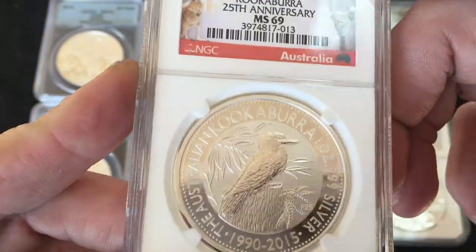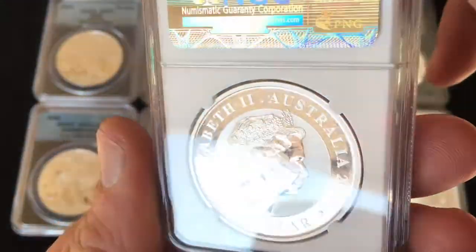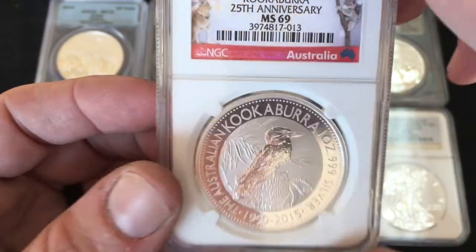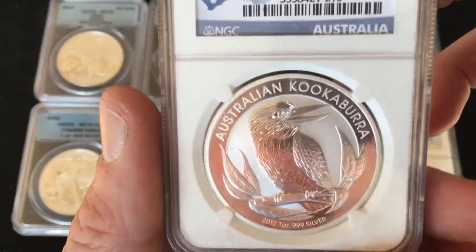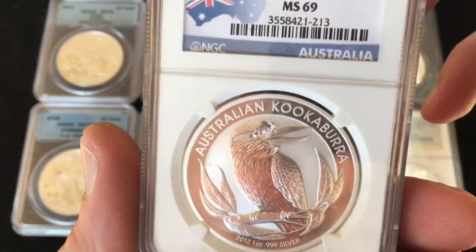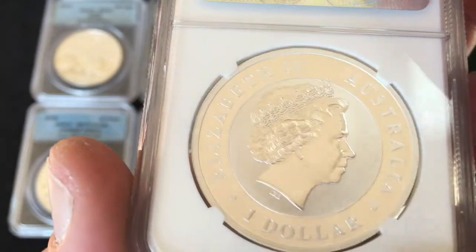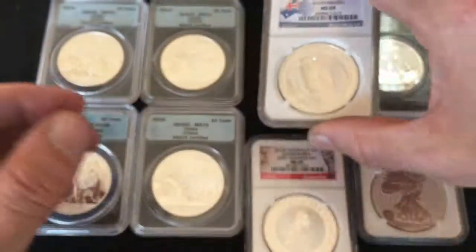If it weren't in a slab I would keep it, but I try to minimize storage space and slabs take up a lot of space. I'm not a big slab guy — in fact these are the only slabbed ones I have. Here is a 2012 Australian Kookaburra MS69, NGC slabbed. Once again, if it were just in a capsule I would most likely keep it, but it's in a slab. They're all in marvelous shape — I would not be offering junk.